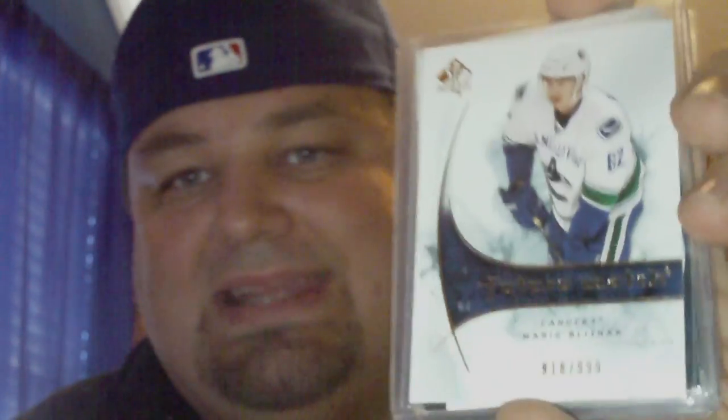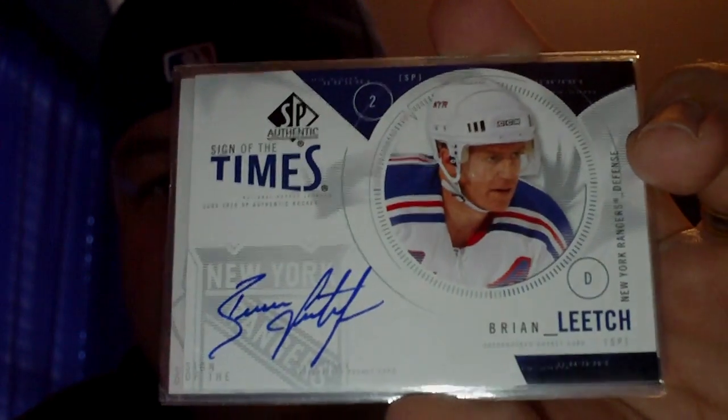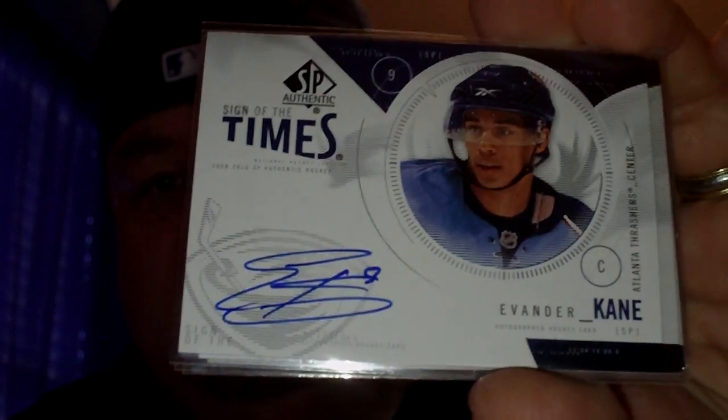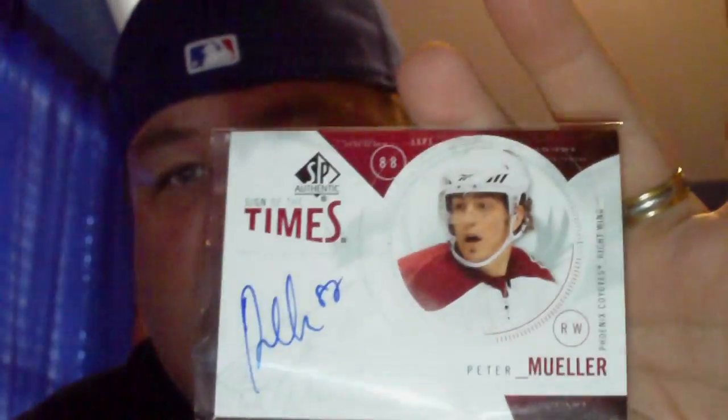And Mario Blisnak, and then just some extras that I was able to pick up from him for a great price. SP Authentic Sign of the Times: Brian Leach, Evander Kane, Mark Streit, and Peter Mueller. From 05-06, Maxime Talbot.